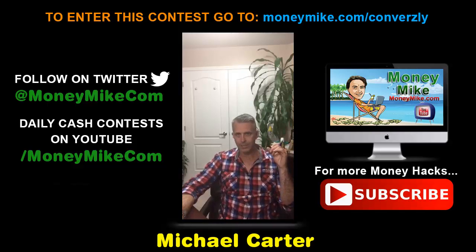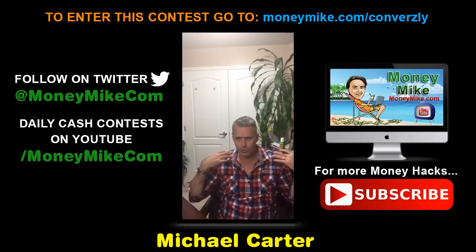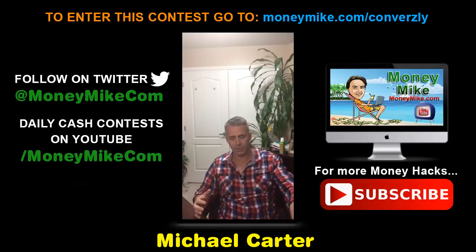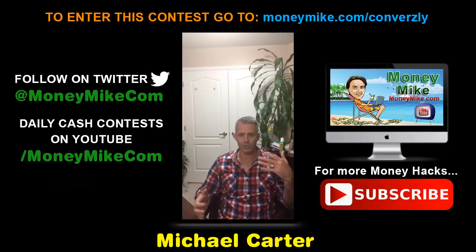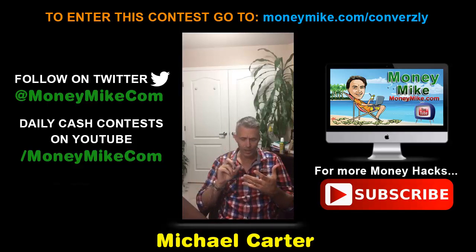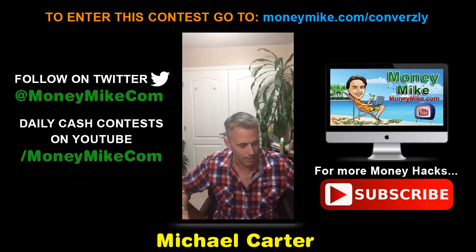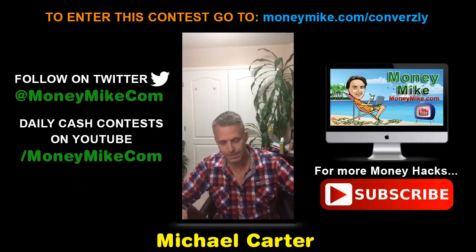Building landing pages and copy are two of the most expensive procedures in any internet business, and that expense is removed with Conversely. That will take a huge weight off people's shoulders. The money you save can be put into other areas of your business — maybe scaling up your advertising or other things.